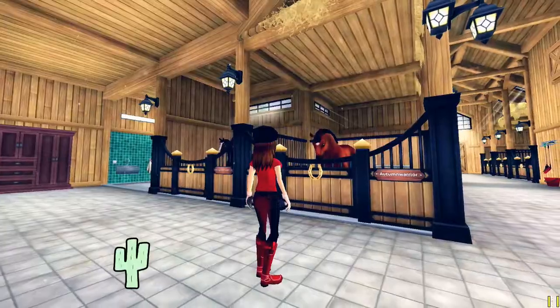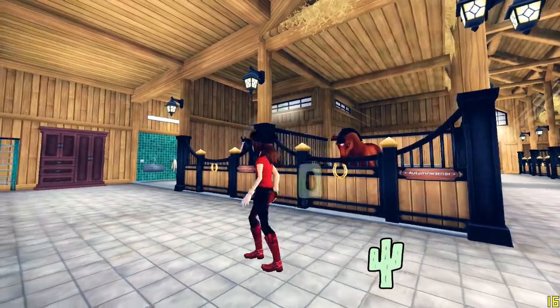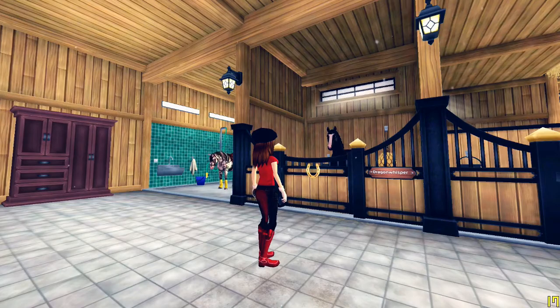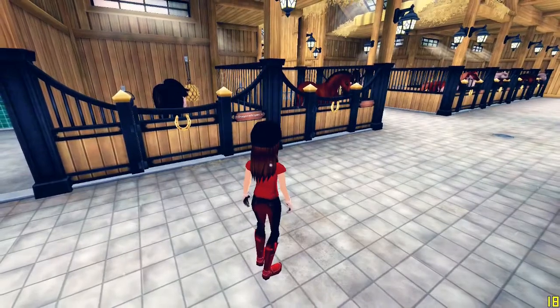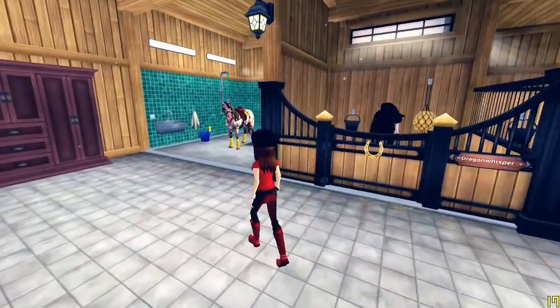Here I have my two beautiful Hanoverians. This is Autumn, and then we have Darky Blacky — I really don't have a name for him yet, but I'm finding one soon. These are my two beautiful Hanoverians; I absolutely love the Hanoverian models.